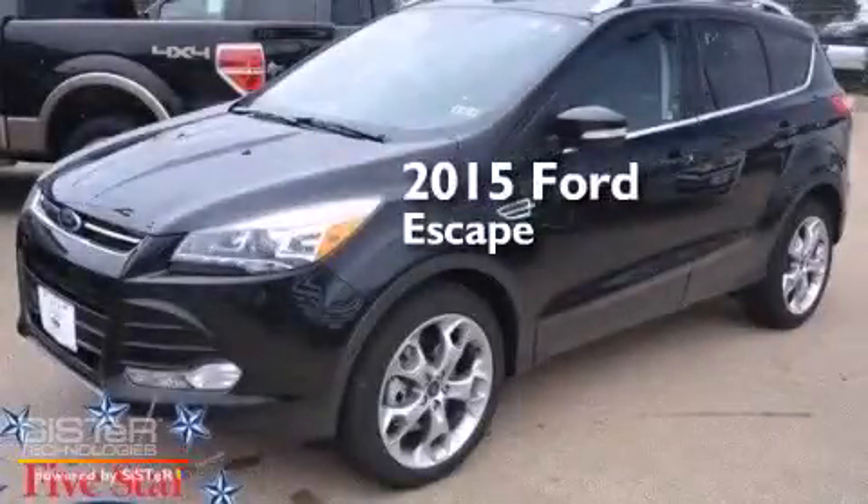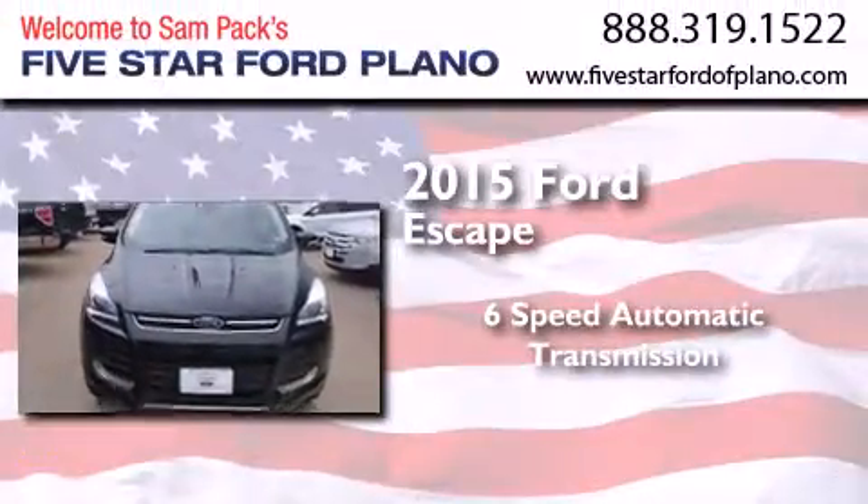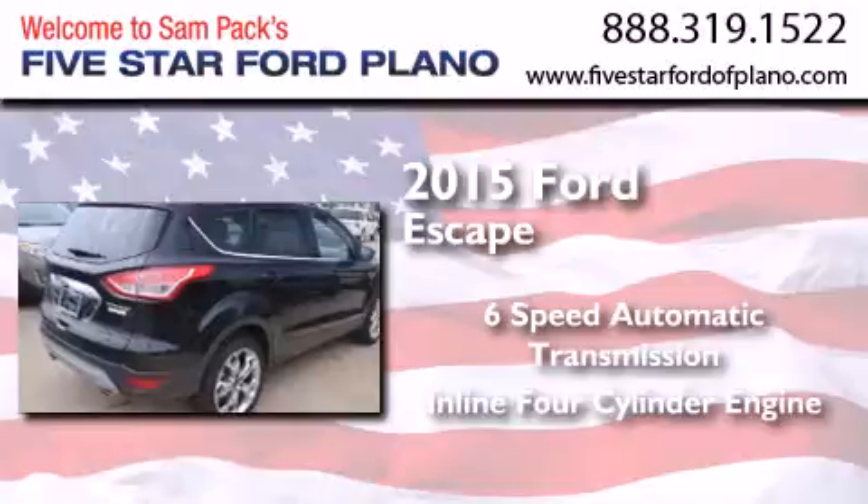This is a brand new 2015 Ford Escape. This crossover has a 6-speed automatic transmission and an inline 4-cylinder engine.